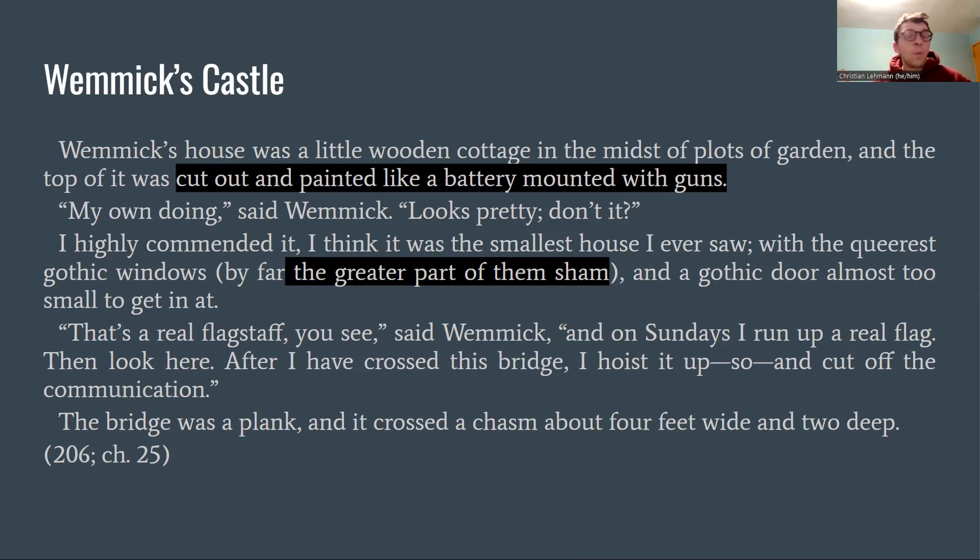What I want to point out is that Wemmick lives in a world of fancy, but it's a world of defensive fancy — he's trying to hold out the external realm from this little slice of paradise he's created for himself and his aged parent. Notice that in the early chapters, Pip was the agent of fancy against realism, but now that he's come to his gentlemanly status, he asserts realism against Wemmick's fancy. That's why Wemmick calls it a bridge and Pip calls it a plank, and Pip calls the windows out for being shams.